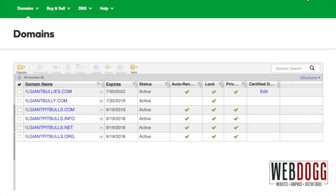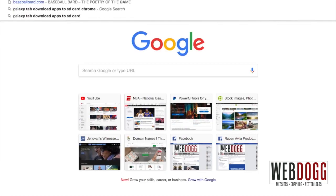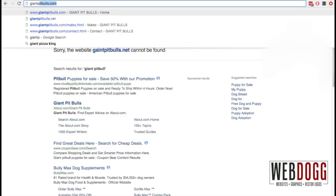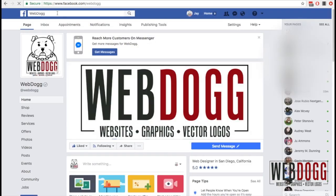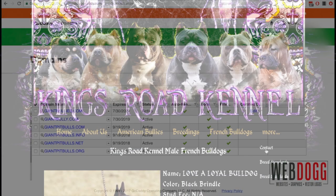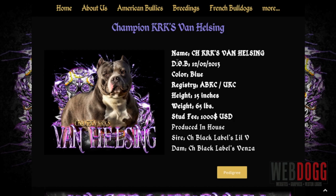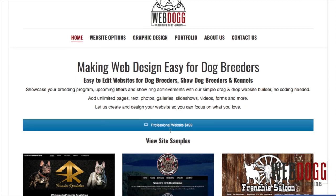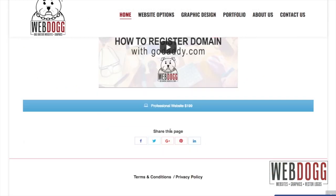Now let's test it out and see if our domain is connected to our Facebook profile page. Let's type in giantpitbulls.net — and there you go, it's connected to our Facebook profile page. This is one way of making use of your domain. But if you really want a professional-looking website that's easy to update, mobile friendly, and search engine friendly, make sure you contact us at webdog.com.